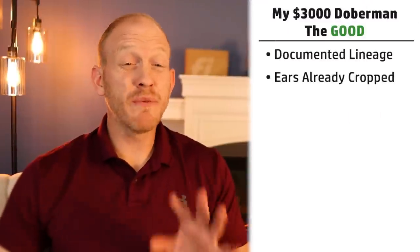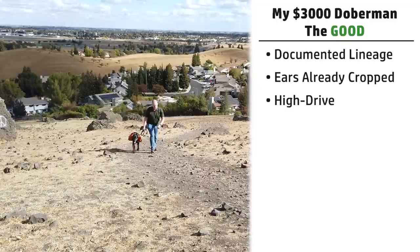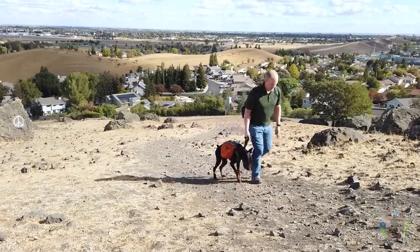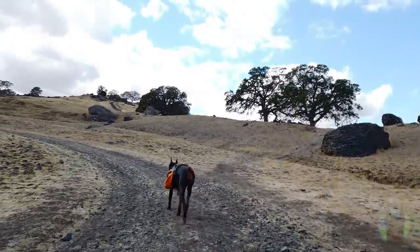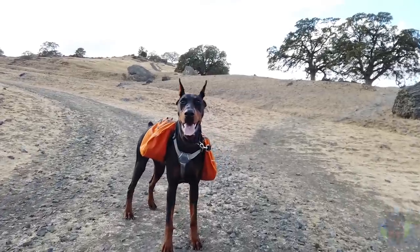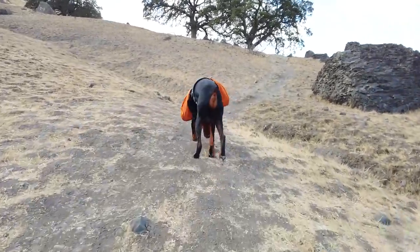Another good thing about Arlo is he's a very high-drive dog. In my case, I definitely appreciate that he has no problem keeping up with any outdoor adventures or outings — he just loves to keep pushing forward. Of course, that can be a downside depending on the environment, but we'll talk about the energy issues in the bad section.